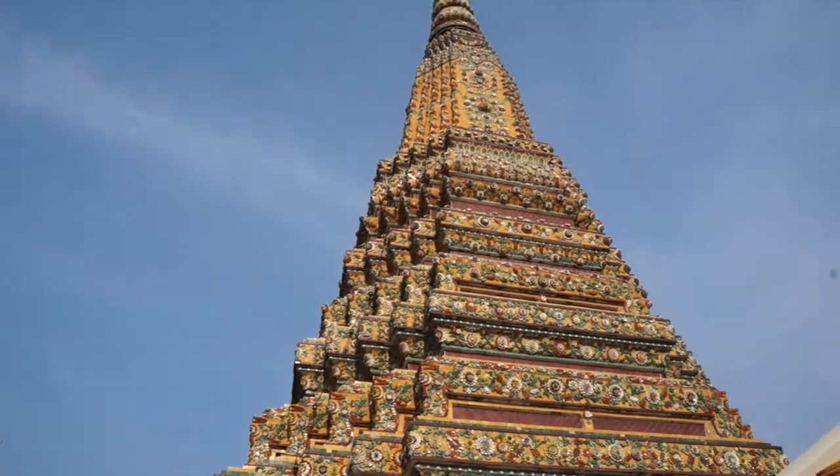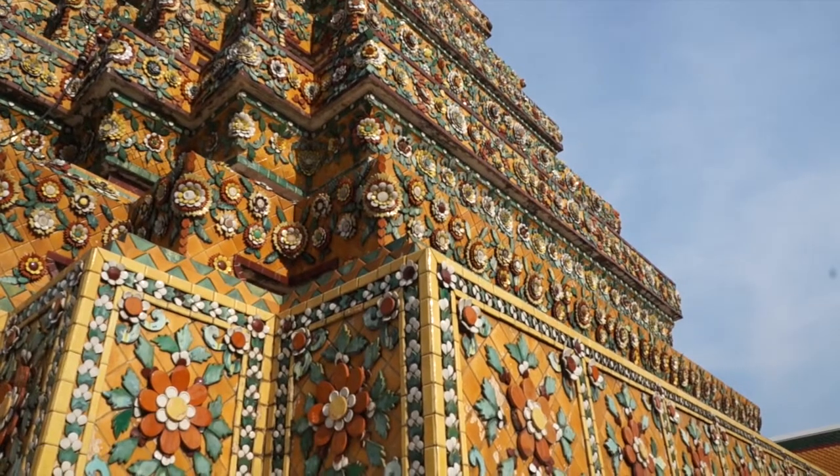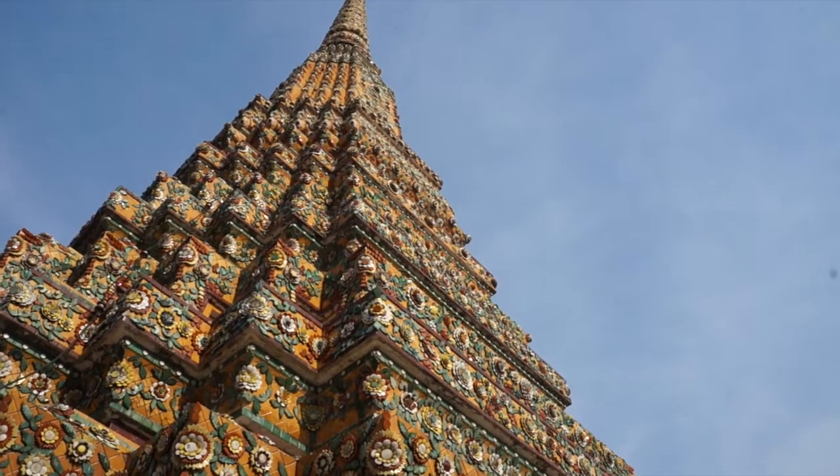All of these beautiful mosaics are actually made from China. The Chinese merchant ships dumped them here because they needed their ships to be lighter, so the Thai people reused them on all of their temples. I think that qualifies as the biggest upcycling project in the early 19th century.